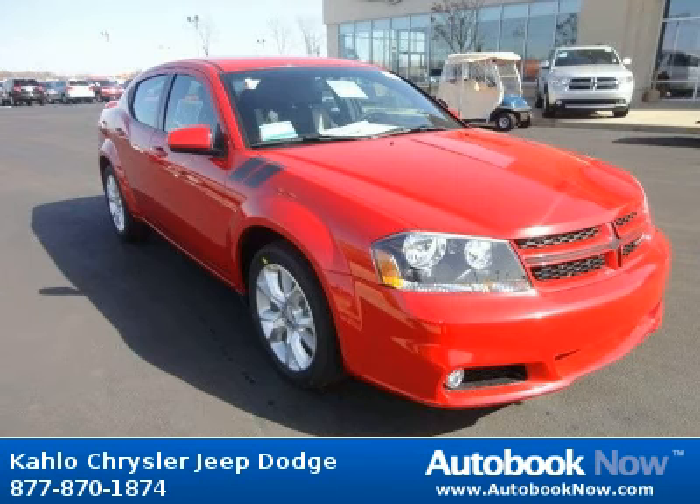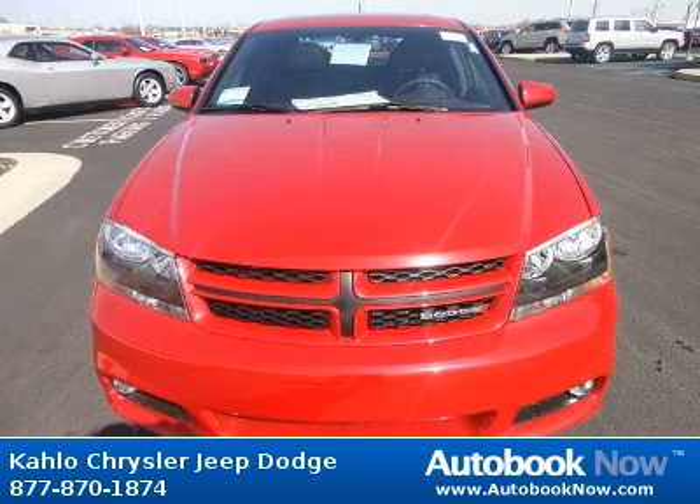This 2012 Dodge Avenger is available at Kahlo Chrysler Jeep Dodge in Noblesville, Indiana.